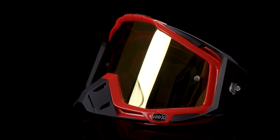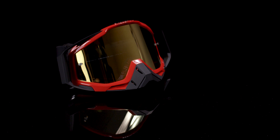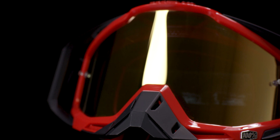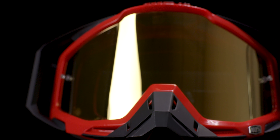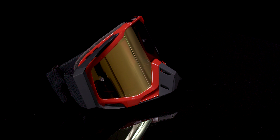The 100% Racecraft goggle is the premier goggle that provides riders with a higher level of functionality and accurate vision. Available in many different color options, featured here is the Hot Rod with a true gold mirrored lens. It performs equally as well as it looks, with features such as an anti-fog Lexan lens and outriggers that achieve the perfect balance of fitment against your face.